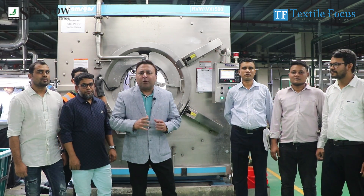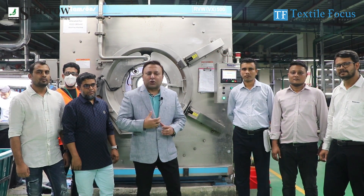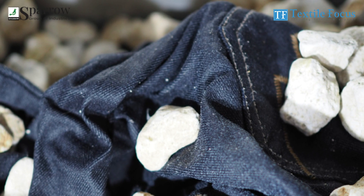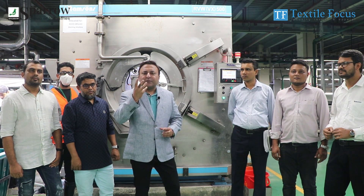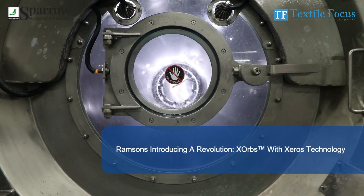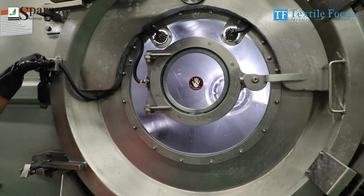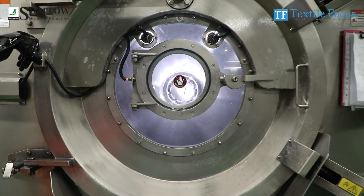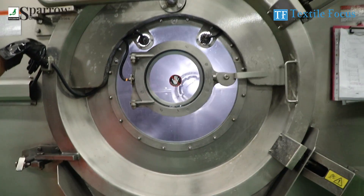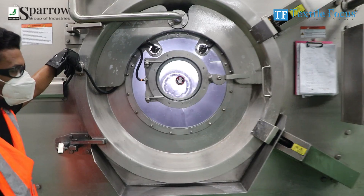This technology was traditionally used with pumice stone — a huge amount of stone. But now, with this new technology, the energy and water usage is about 70% less.